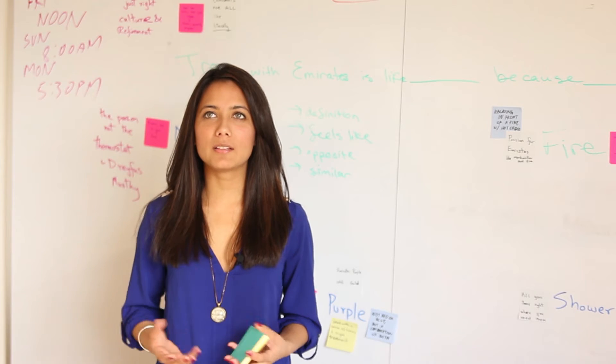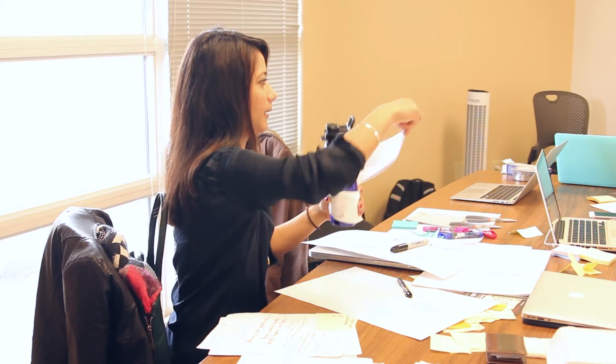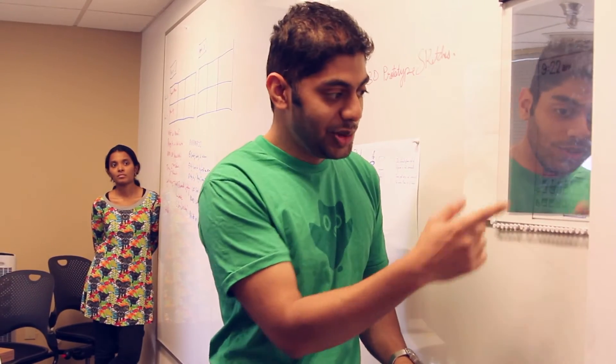The Buildathon basically allows us to bring ideas to life. We see them in real form and test how users would use them. The Buildathon was a way to think physically — we rapidly prototyped objects and acted out with them. It was basically a way to get off the paper.